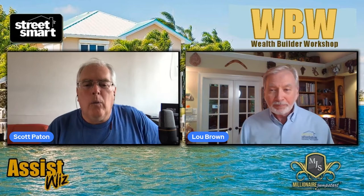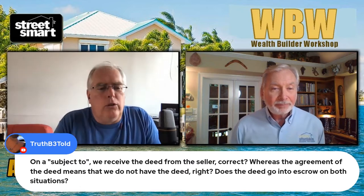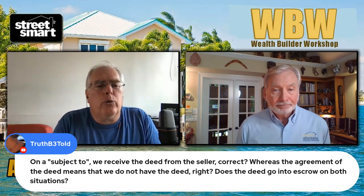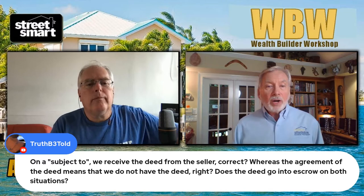We've got a couple more questions. Wanted to follow up on a subject to — we received the deed from the seller, correct? Whereas with an agreement for deed, that means we do not have the deed, correct? Does the deed go into escrow in both situations? Great question.